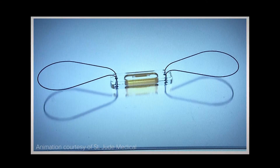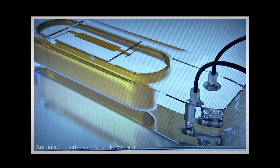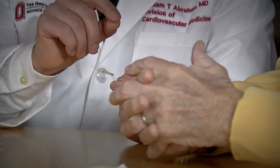Results from studies show that CardioMEMS has reduced hospital readmissions by more than 30%. Dr. Abraham says this represents the first major breakthrough in heart failure management in more than a decade. Harold may be the first, but the CardioMEMS monitor has the potential to help many people dealing with heart failure.